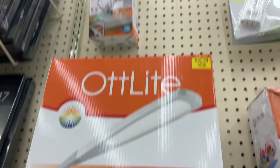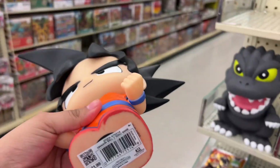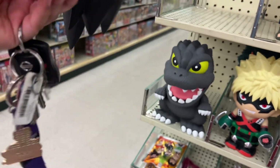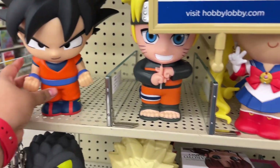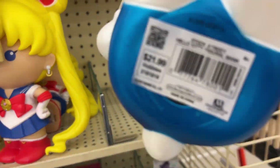They have $7.99, $24.99. Okay guys, this is a little different — which one is it? 21. They have the Hello Kitty, guys, for $21. Oh, it's right here.